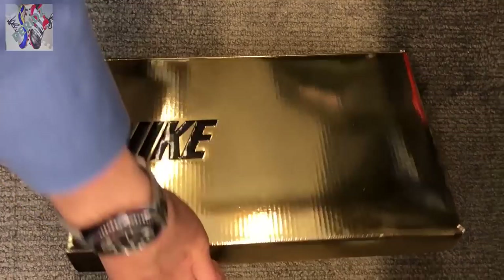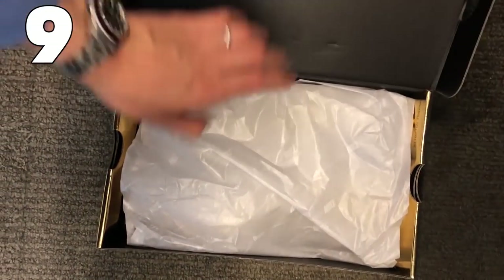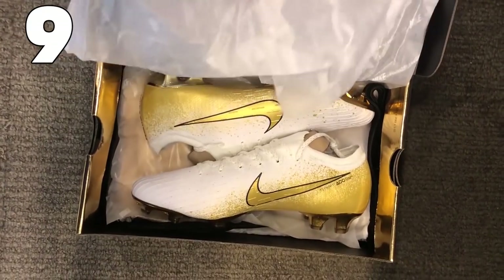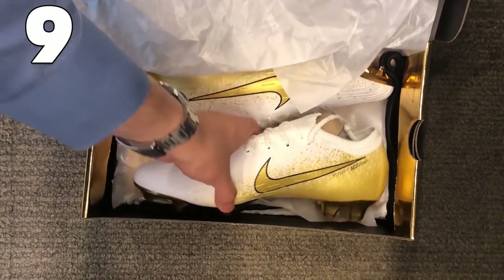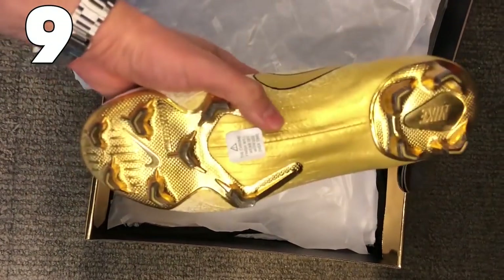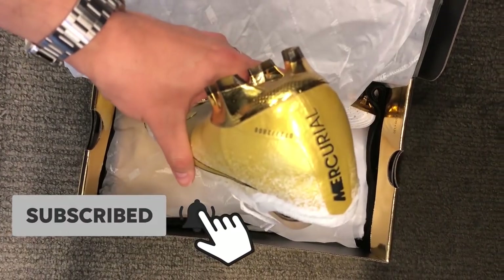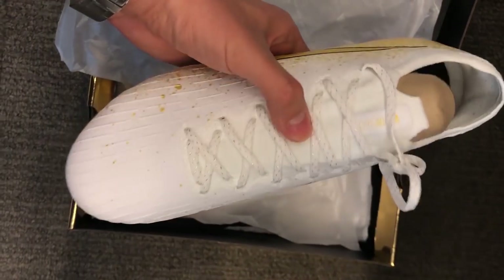Number 9 — another pair of boots picked up by Peridz. These are the boots you would have seen Sané wearing in the FA Cup final at the end of last season. They are a really nice gold version of the Euphoria pack Mercurial, limited to 2019 pairs.